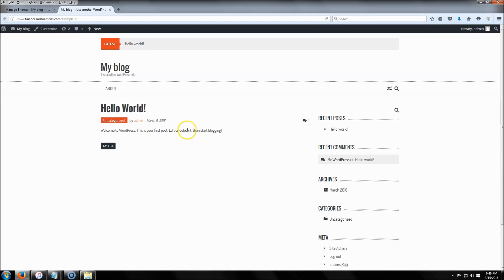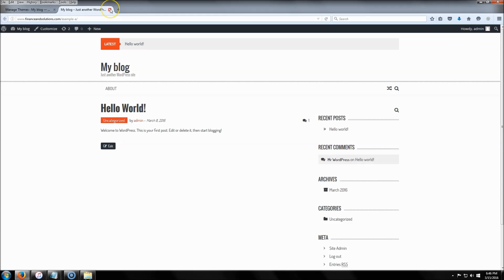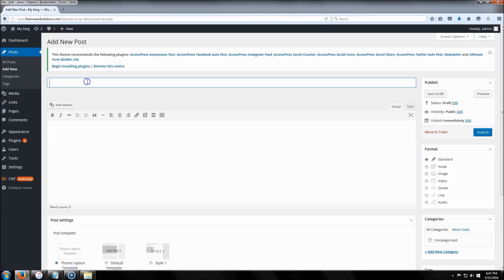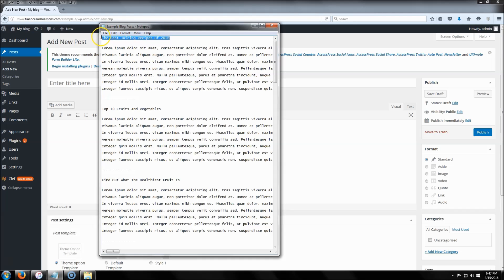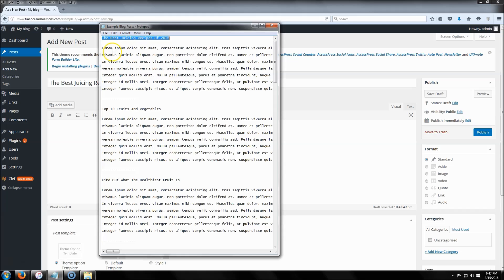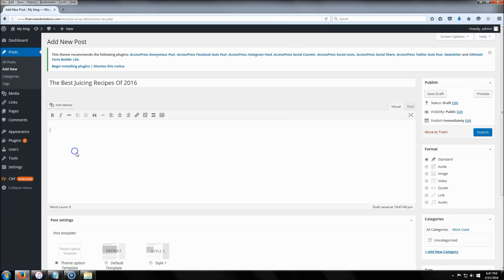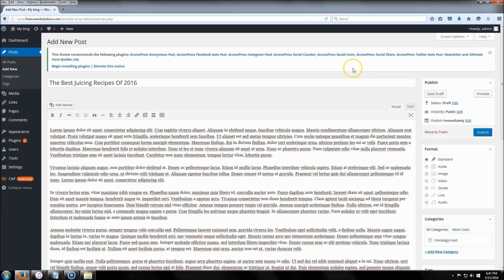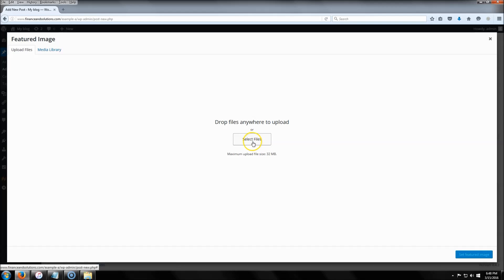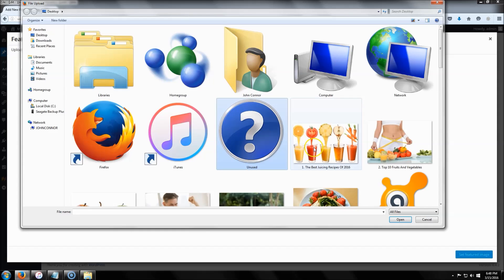Now the theme has been activated. It still doesn't look like much, but it'll look better once we start adding content. Go to 'Posts' and click 'Add New.' I've got some example text that I'm going to use — it's just placeholder text for the example — then I'll go down to 'Featured Image,' click 'Set Featured Image,' and select an image.